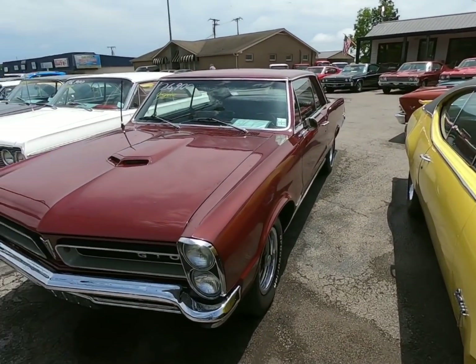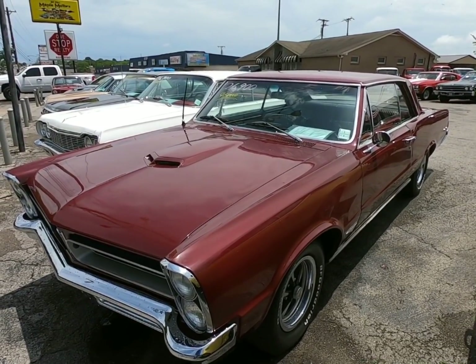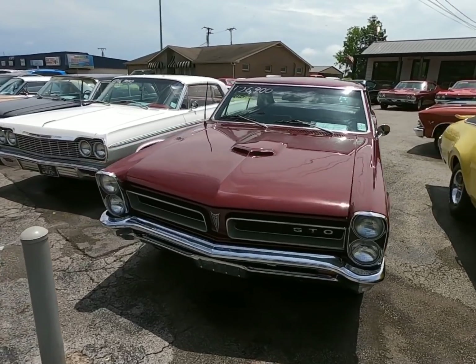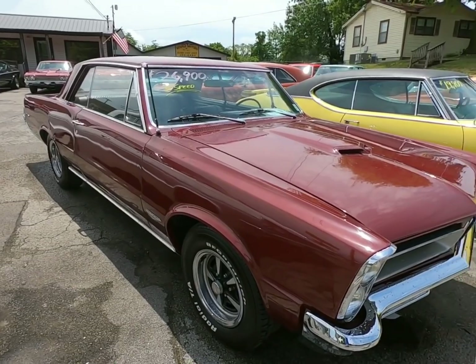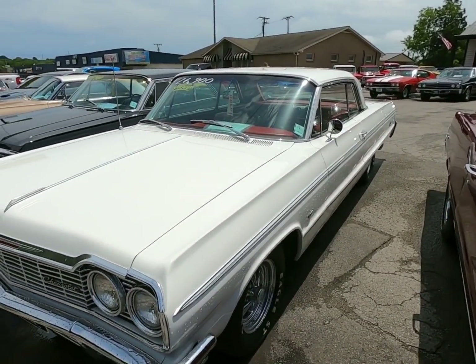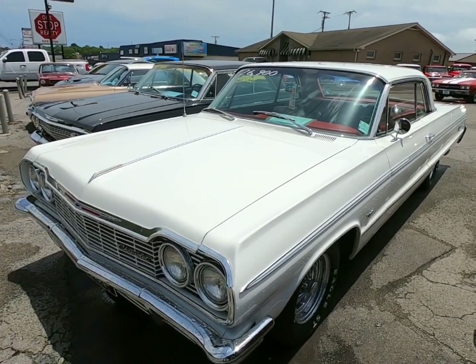Right beside that, a four-speed 1965 GTO for 26.9. That's on my list today — I've got a few of the new cars that we've gotten in that I haven't done my test drive videos on yet; this is one of them. But that one's getting done right after I do this walk around. Right beside that, a four-speed Impala, this is a 1964, for 26.9.